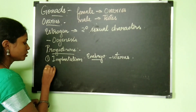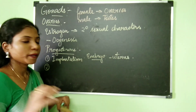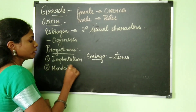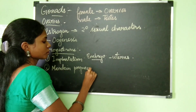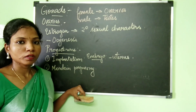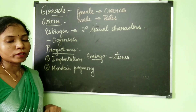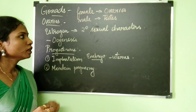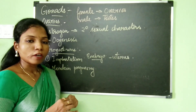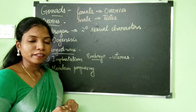Progesterone is important throughout the entire pregnancy to maintain it. Once the child is born, the progesterone level will go down. These are the hormones and their functions produced by the gonads. I hope you understood the concepts discussed in today's lecture. Thank you.